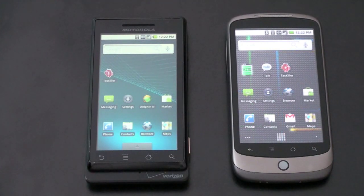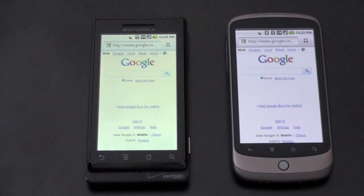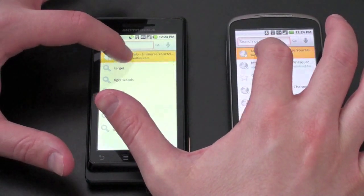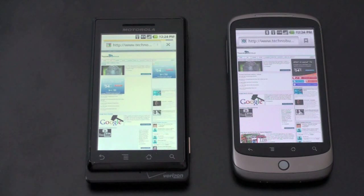Let's do some speed tests for browsing. They're both running on the same Wi-Fi network, and then we'll shut down Wi-Fi and see how they compare on their own 3G merits. I'm going to launch TechnoBuffalo.com on each — this site has been loaded on both before, so it'll be a test of a site you visit on a more regular basis. And they're both off. The Nexus One is displaying content first; the Droid was pretty close behind. The Nexus One is done and the Droid is still loading — finished just a little bit behind. Not much, but there was definitely a noticeable difference.